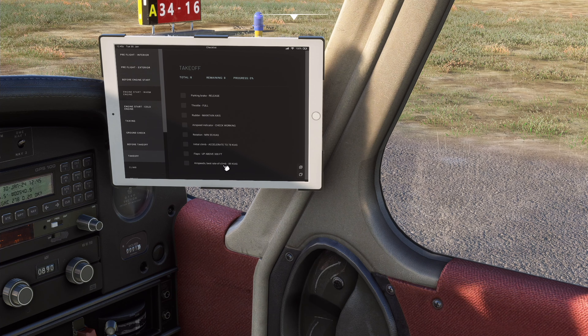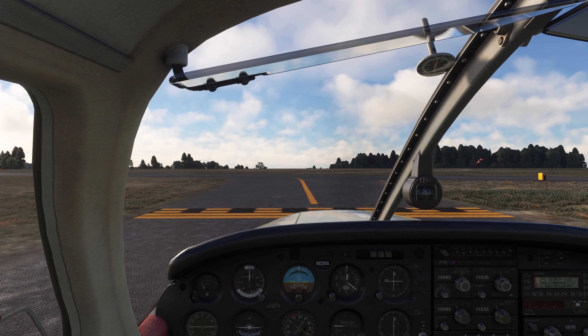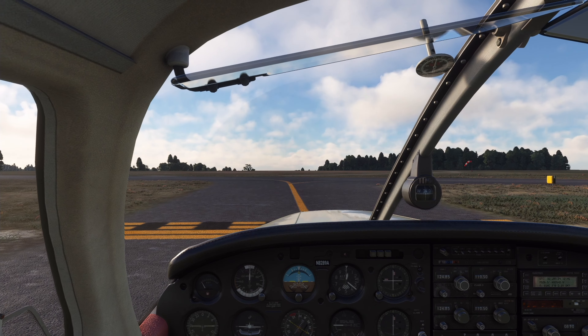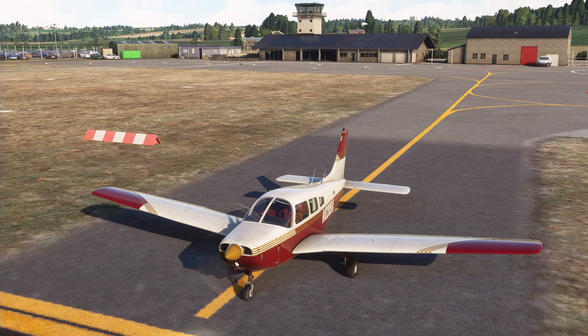Let's go — parking brake off. Starting to backtrack. We're clear on the left — on we go, backtracking down the runway. She's nippy, she likes to go fast. It's a really great aircraft. I've been wanting to do this for a while — it's more just to really force me to get back into the sim.